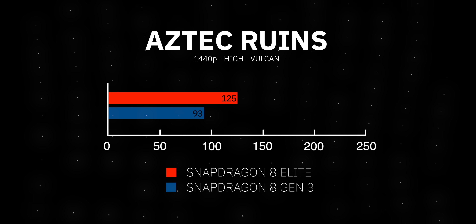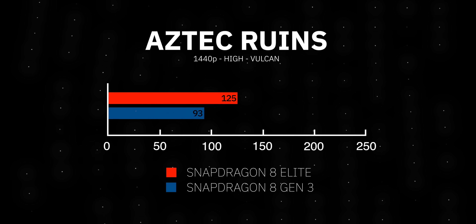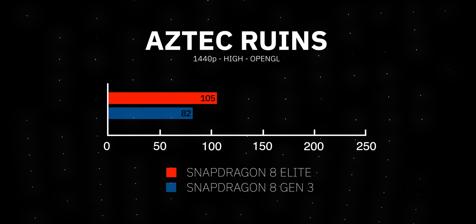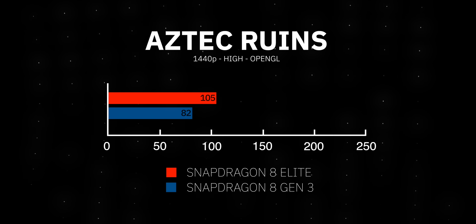Finally, there's the Aztec Ruins benchmark running at 1440p in both Vulkan and OpenGL. In both situations, we see the Snapdragon 8 Elite pulling way ahead of the Snapdragon 8 Gen 3. So Qualcomm's benchmarks show that the Snapdragon 8 Elite should be tangibly better than the Snapdragon 8 Gen 3, and in fact a lot of these benchmarks show that it is even better than Apple's latest.